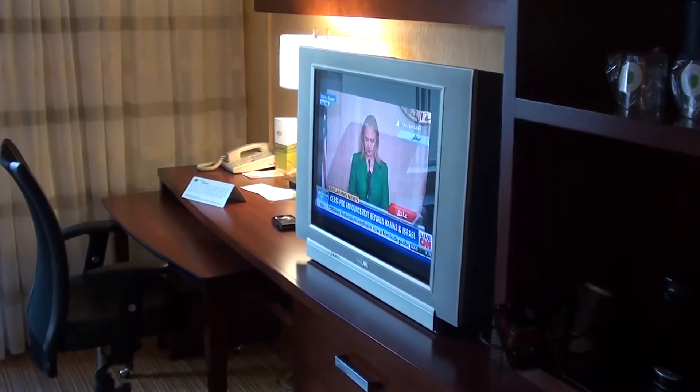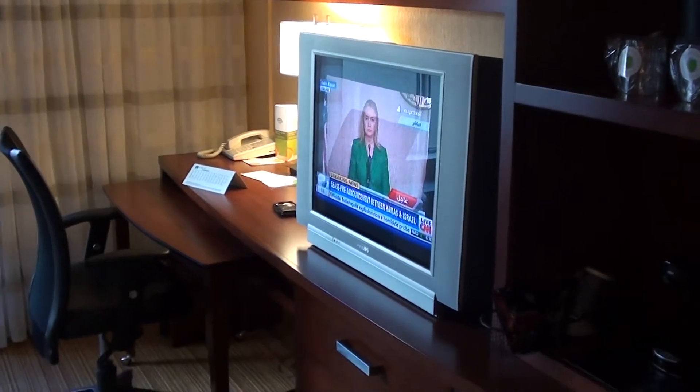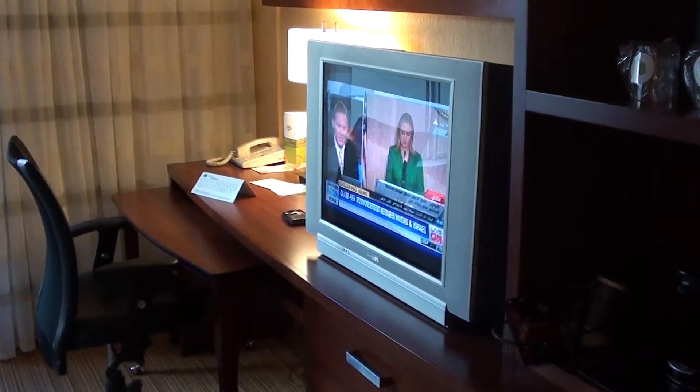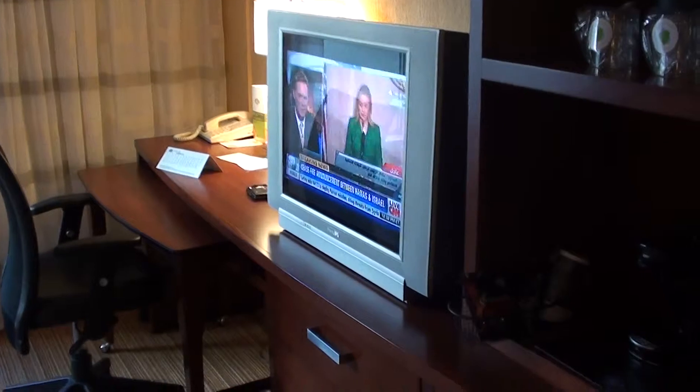As you can see, we have a very old TV. Sometimes it just makes you wonder — they renovate the hotel but leave a 10–15 year old TV. Doesn't make any sense.